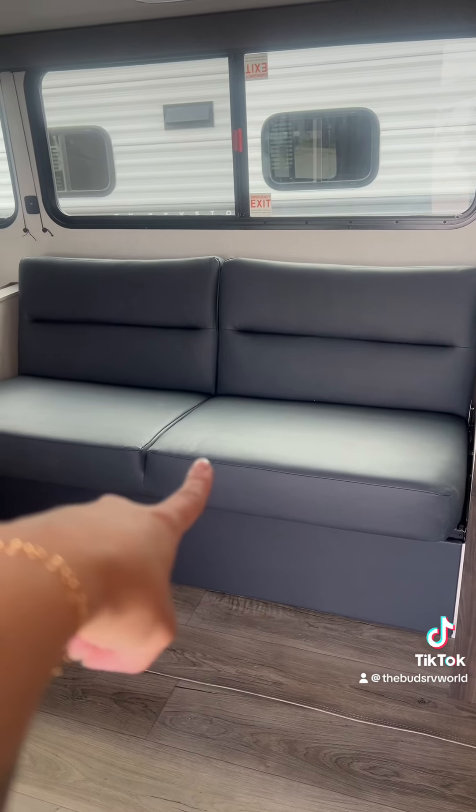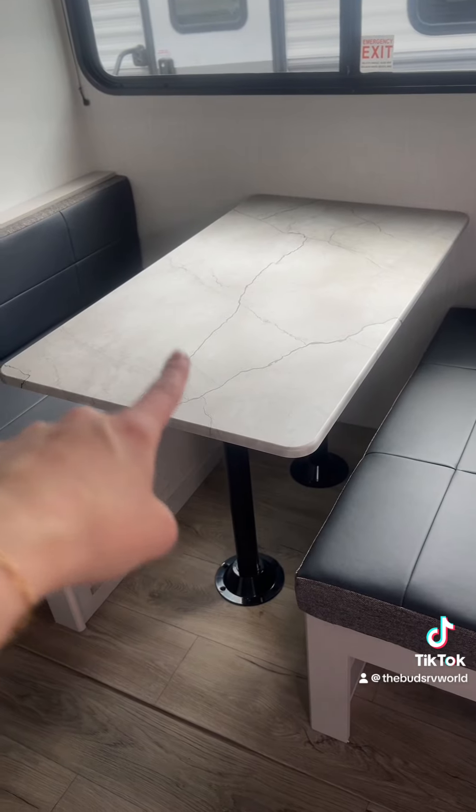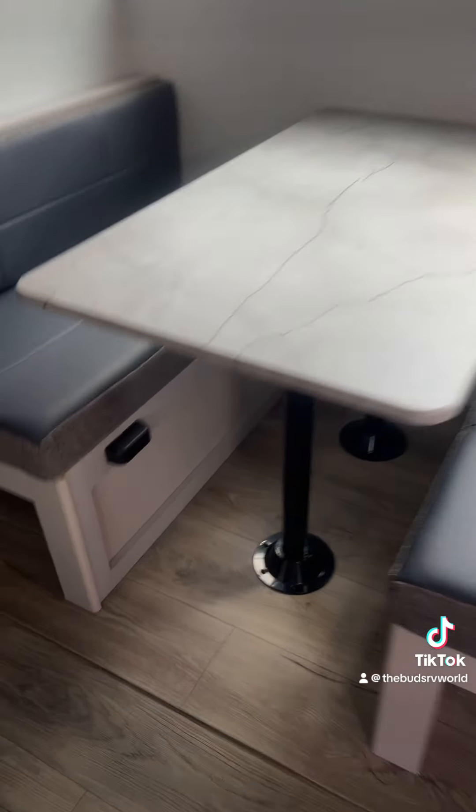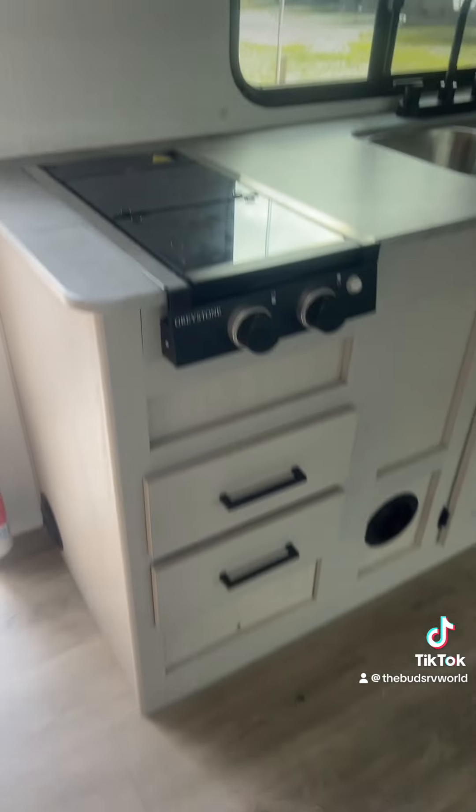This couch folds into a bed. The dinette also makes a bed — remove the tabletop, remove the legs, and then place the tabletop on these pegs, and you will use these to make the full bed.